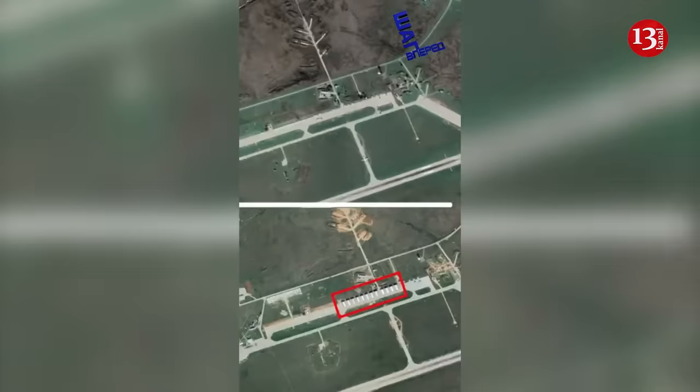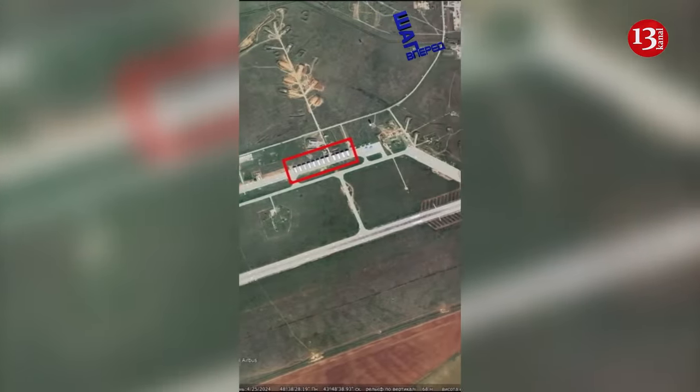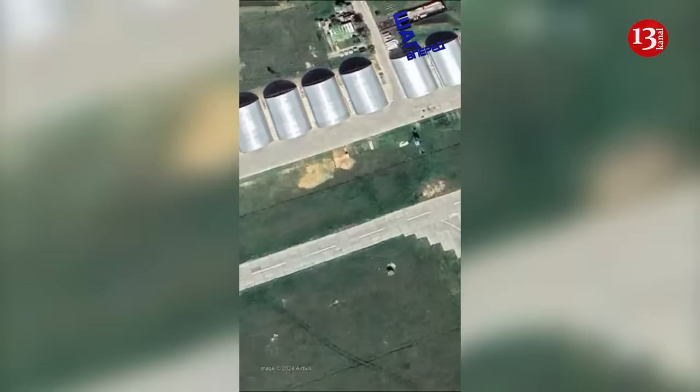It seems to me that the main thing is to hide the place where the planes are from satellite reconnaissance, summed up Konstantin Kryvolap. It was reported that the Ukrainian military center noted that at the Marinovka airfield in the Volgograd region, 300 kilometers from the border, Russia began to build protective hangars.